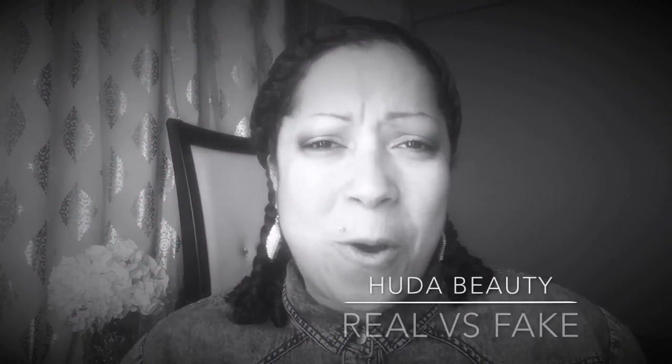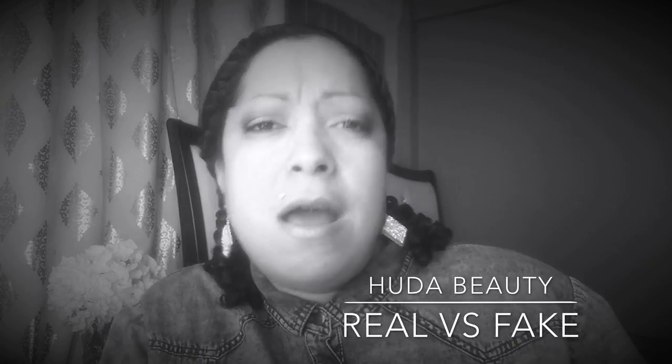Hey guys and welcome to another video - I'm on a roll, this is my second video today! Hey guys, all my subbie buddies, what's up!